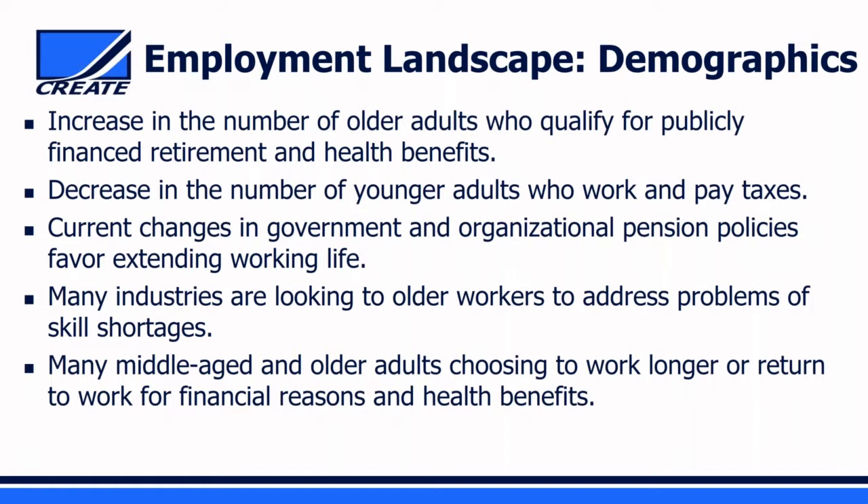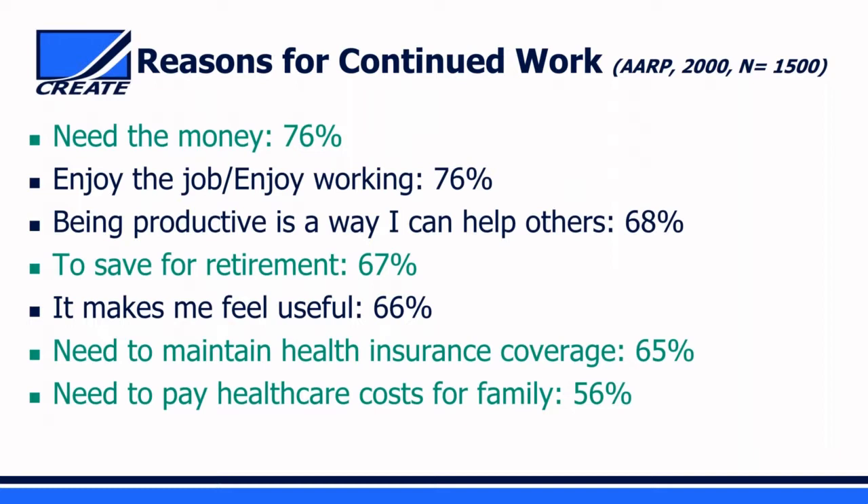Many middle-aged and older workers are choosing to work longer or go back to work on a full-time, part-time, or different-job basis, for financial reasons, health benefits, or because they want to continue working. An AARP survey of 1,500 middle-aged and older adults found that while many reasons for continuing to work were financial—needing money, maintaining health insurance, saving for retirement—equally important were non-financial reasons: they liked working, enjoyed their jobs, and felt productive and useful.